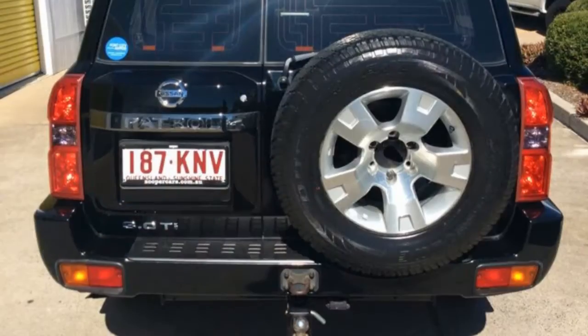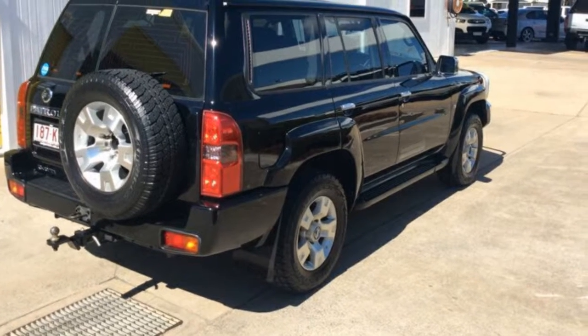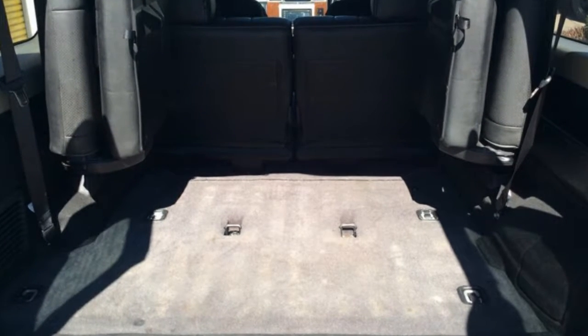Remote central locking, sunroof, cruise control, alloy wheels, power steering, air conditioning, and more. If you're looking for a first-rate vehicle,